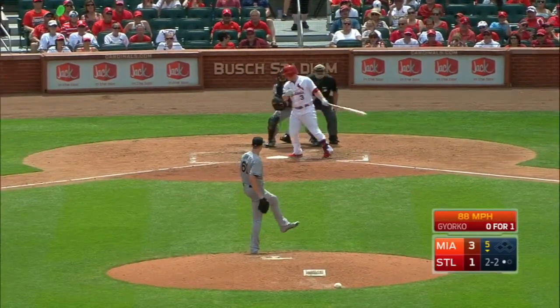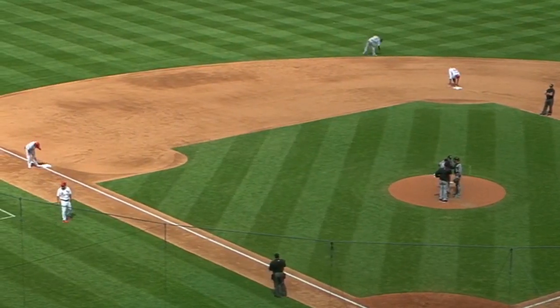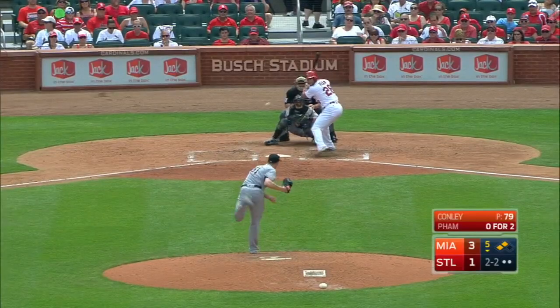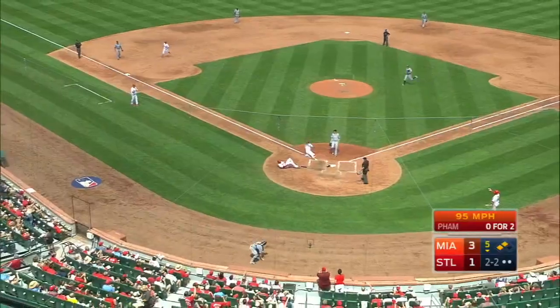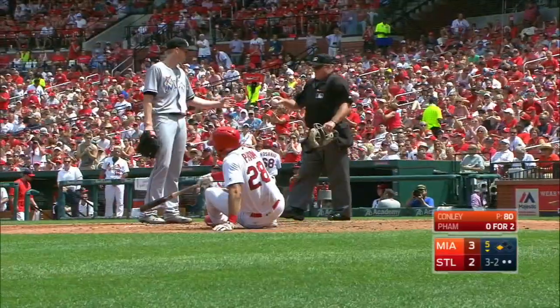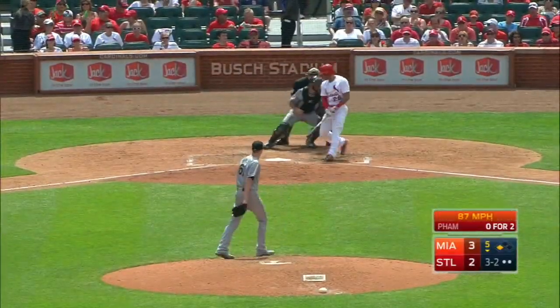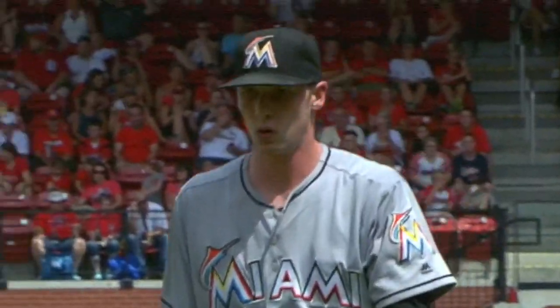Bases empty, one out. 2-2 pitch, swing and a miss. The Cardinals have a chance to come back here after Miami scored twice in the top of the fifth. Pham 0-2 today. Fastball up, gets away from Mathis, and a run will score. 3-2. Breaking ball — got him. And the Cardinals push a run across, again within one at 3-2.